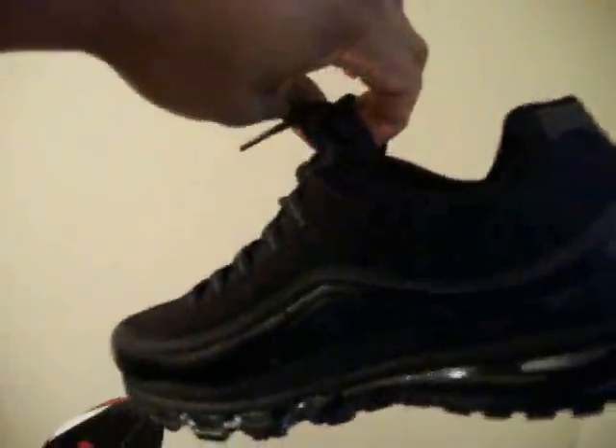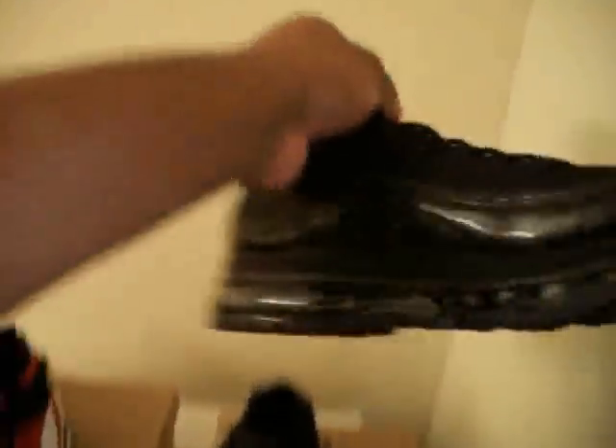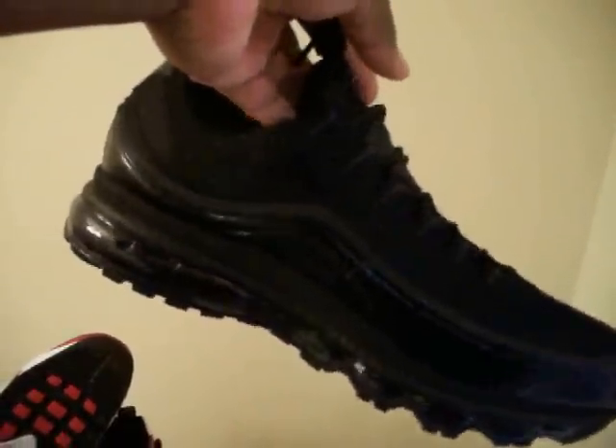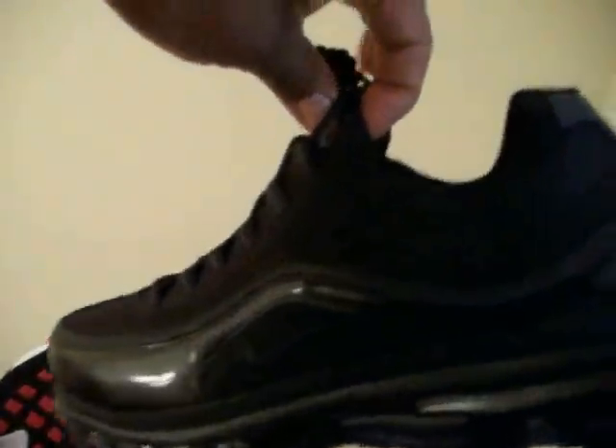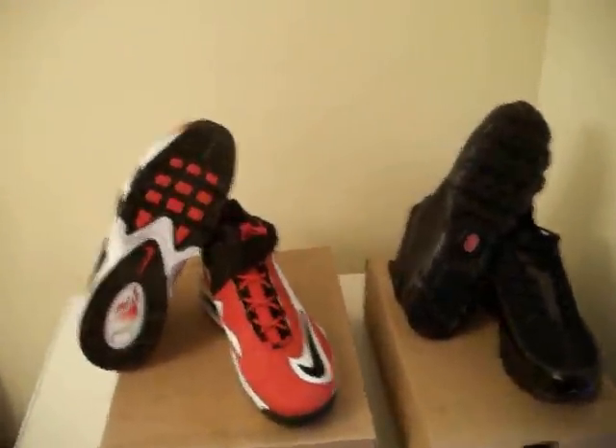Real comfortable shoes — something I basically got just to wear every day, to run a little air or something, when I don't want to really bust out any heat. Definitely a decent pickup; I would recommend getting a pair of these just for everyday wear and comfort — real comfort, just like the 95s. So there you have it, another new video, two new pickups.